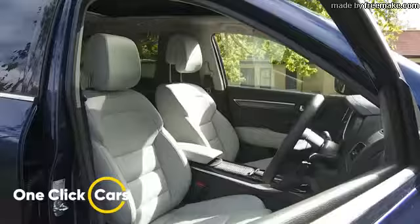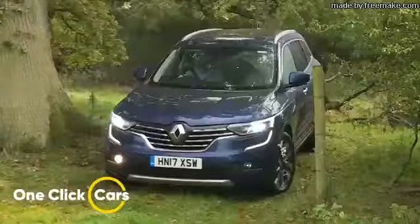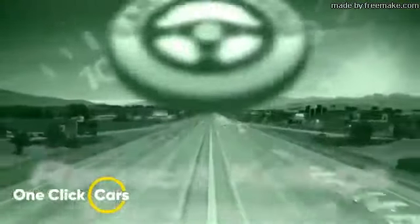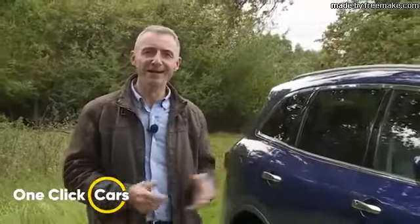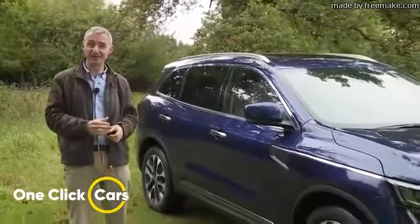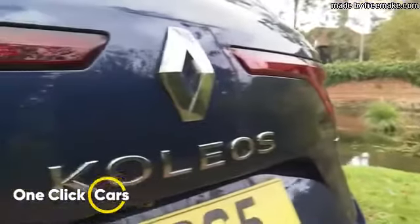The Koleos is the flagship model in Renault's SUV line-up and is one of the most aspirational contenders the French brand has offered for some time. Gallic style, allied to proven Nissan engineering, has to be an appealing combination. So what have we here? A Korean-built, French-branded, Japanese-engineered supersized crossover SUV that you've almost certainly never considered owning, but you possibly might quite like. Welcome to the Renault Koleos.